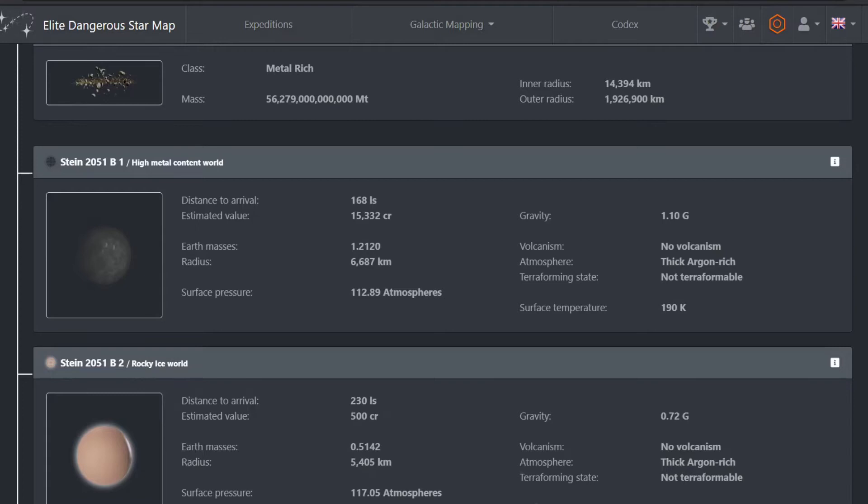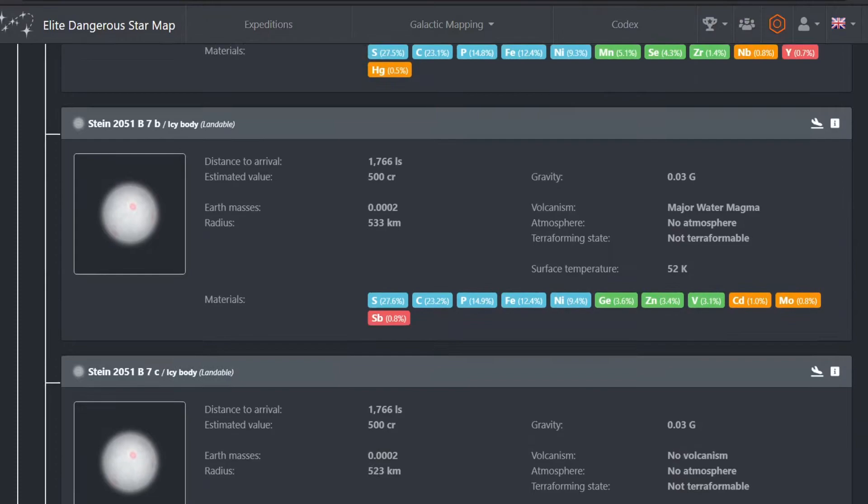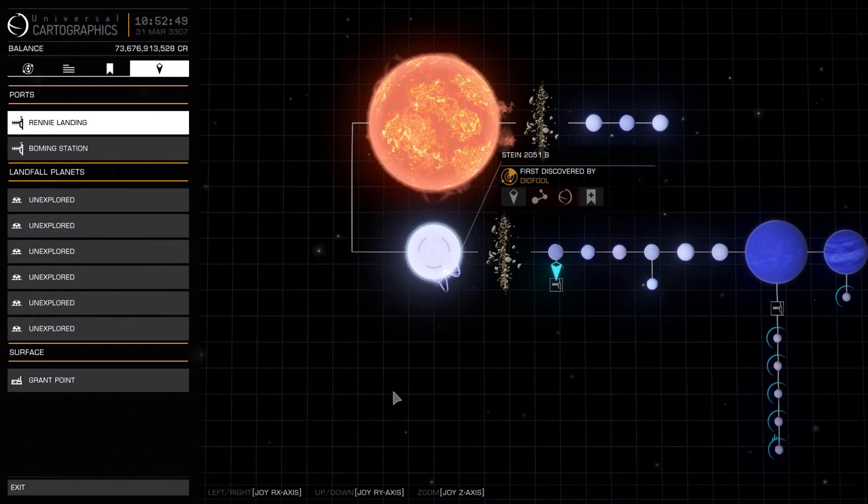The first planet, a high metal content world, is close in mass, gravity and orbital distance to Venus in the Sol system, but the next five are cold, barren, rocky bodies. The two gas giants lack rings, but are orbited by the only bodies on which to surface prospect for materials.